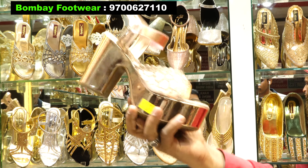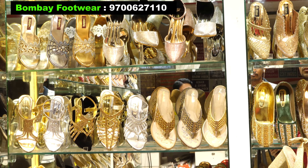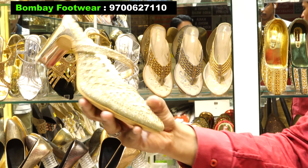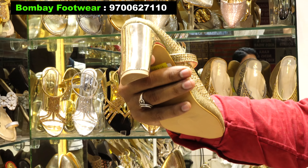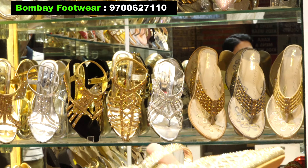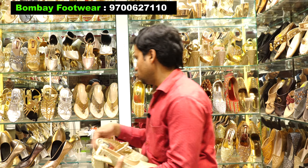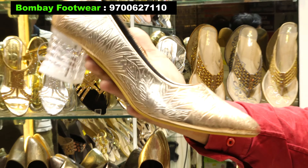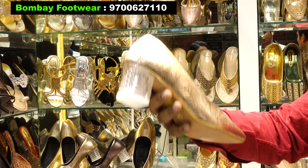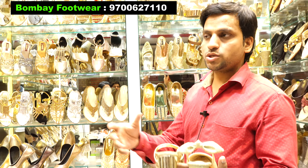This is a new concept of bridal wear. These are my samples from our stores — come and visit and you will get more than one variety. This is a new concept of glass-style footwear and you will get more than one variety at a reasonable price with quality to your satisfaction.